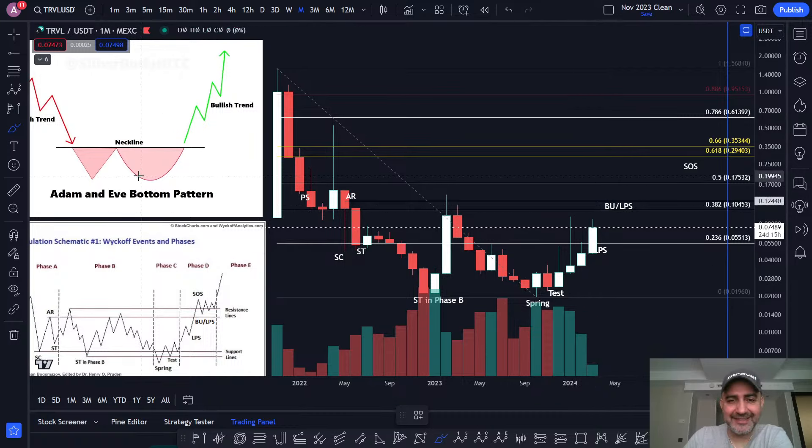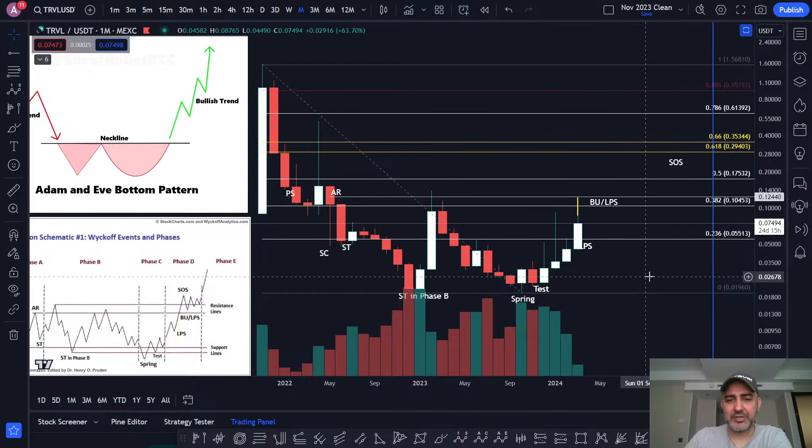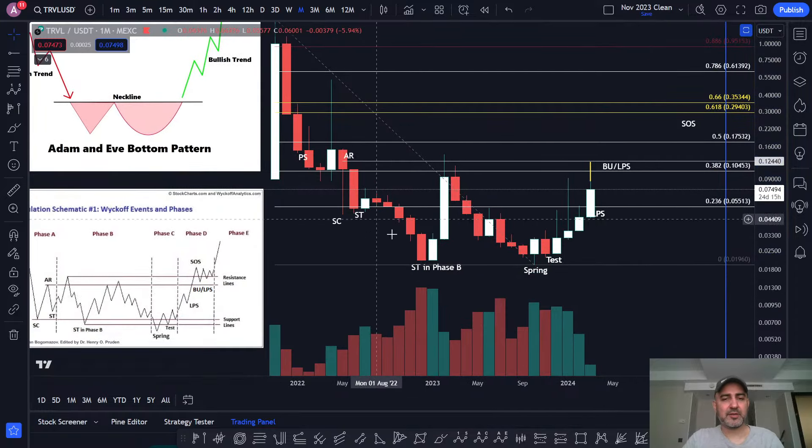We're almost there — it's Adam and Eve. And the great thing about an Adam and Eve is if it doesn't pan out, if we can't break the neckline for some bizarre reason, then you're only going to be forming an inverse head and shoulders. It doesn't really matter — if you break the neckline of Adam and Eve or not, you're still forming some kind of higher timeframe bullish bottoming pattern. That's what we're in the process of creating right now on TRVL on the monthly timeframe. It's looking very bottomy.